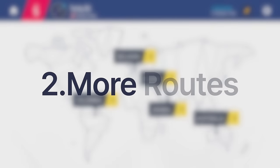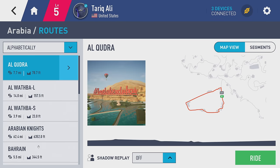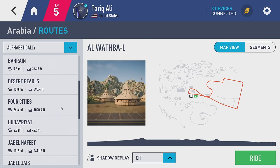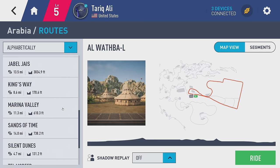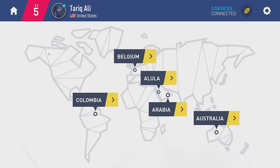Their next strategy is creating more virtual worlds. MyWash has been busy building a lot of routes. Similar to Zwift, some are based on real places and some are fictional. They built worlds in two different parts of Arabia, in places like Dubai, Abu Dhabi, and Bahrain, with a lot of detail and some pretty cool routes. They have a total of 17 routes in Arabia.